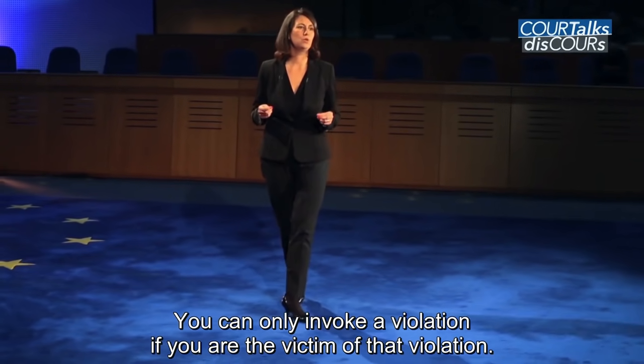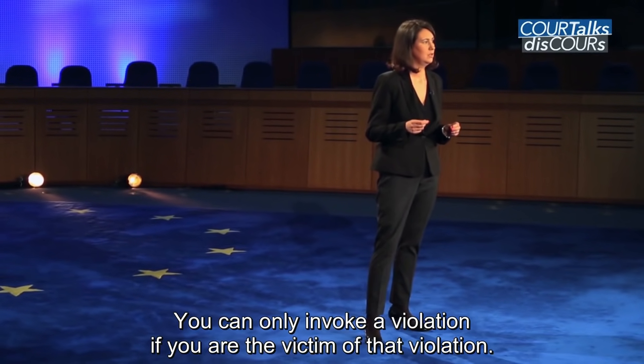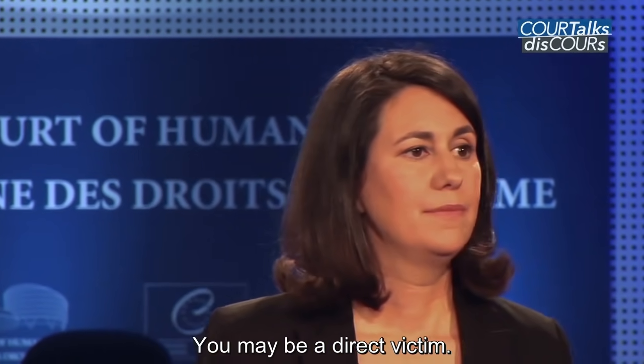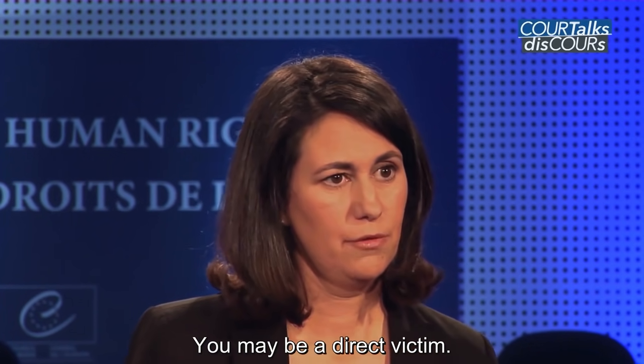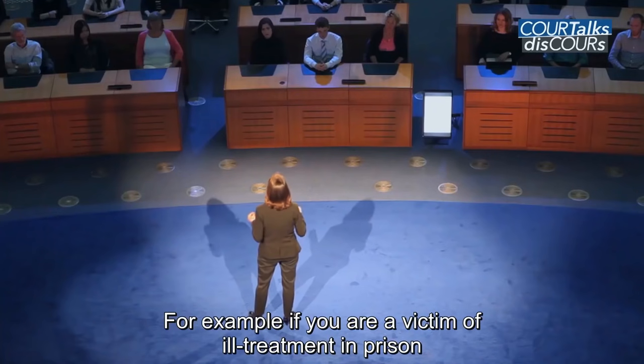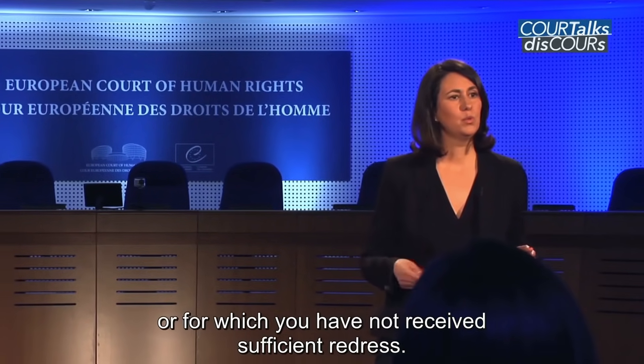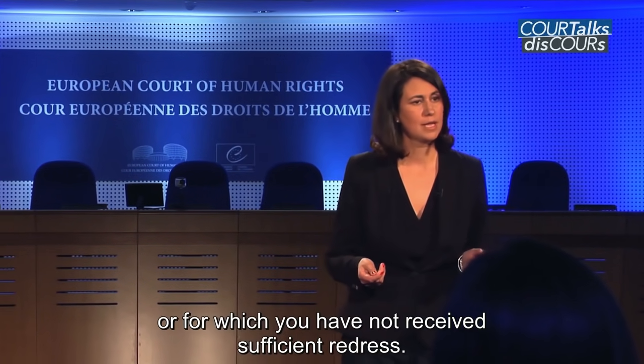You can only invoke a violation if you are the victim of that violation. You may be a direct victim — for example, if you are a victim of ill-treatment in prison which the domestic court hasn't recognised or condemned, or for which you have not received sufficient redress.